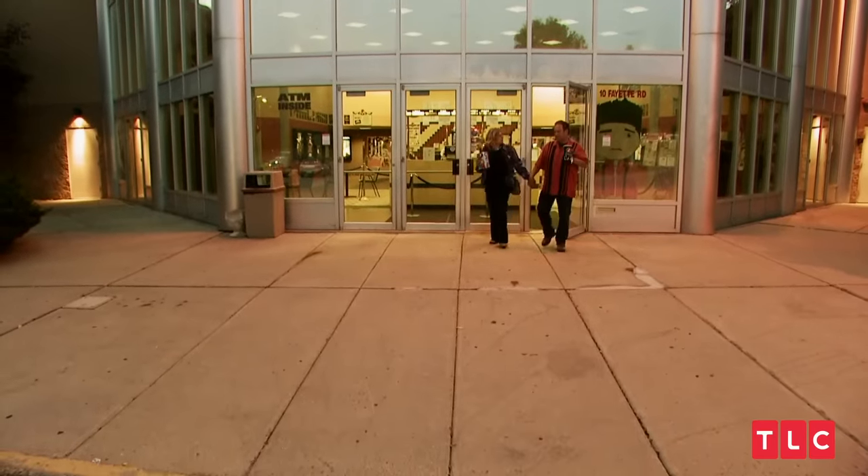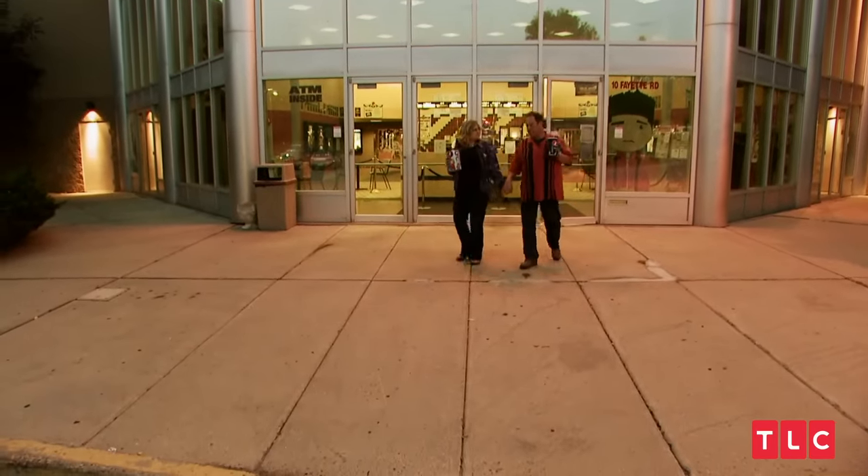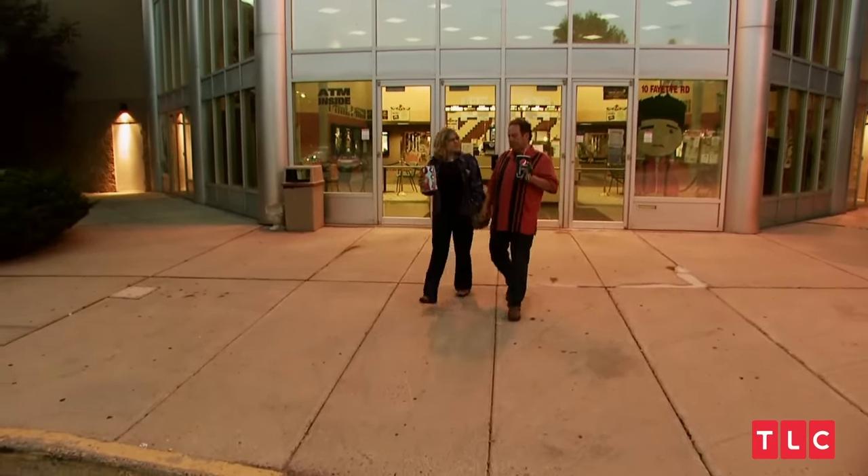Well, that turned out pretty good. I knew you would like it. It was a good day. I love my wife Lisa, and I try to please her — I do the best I can without spending any money.